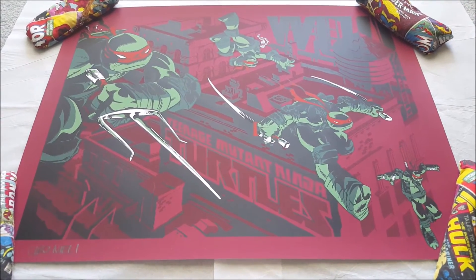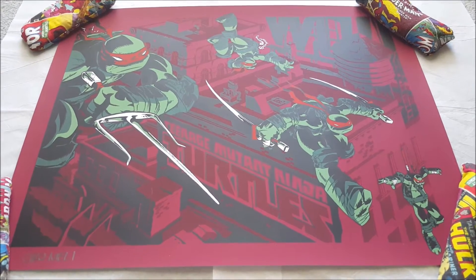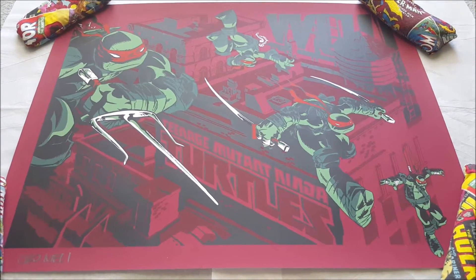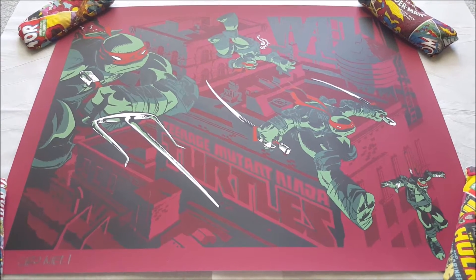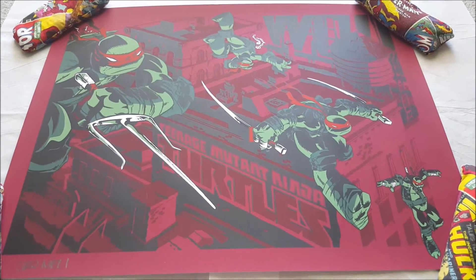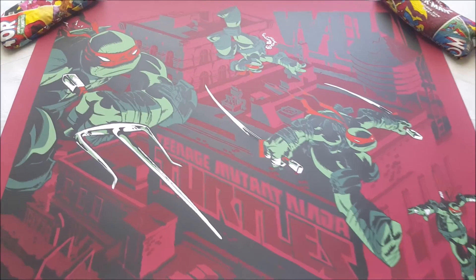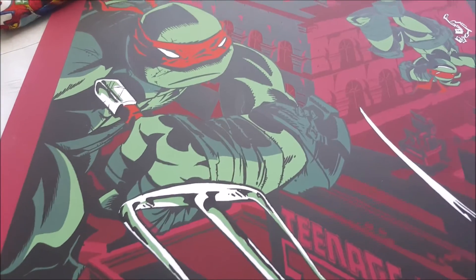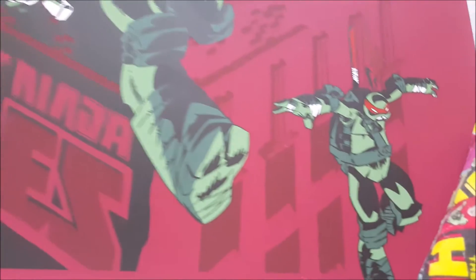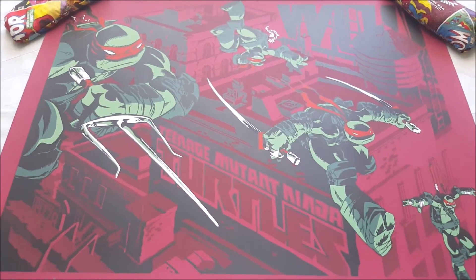The next print is a Teenage Mutant Ninja Turtles print by Cero Nelly. This was given out at Mondo Con this year and is going to a friend who wanted it. This is the variant version — the regular is all blue with individual color bandanas, whereas this is more of a nod to the original comics. It's 18 by 24, smaller than a typical 24 by 36. If you're a fan of the Nickelodeon cartoon, you'd probably really like it. Here's the detail of the individual turtles: Raph, Mikey at the top, Leo, and Donnie at the bottom. I like that they're flying through the city hopping on rooftops. Very cool print, very good composition.